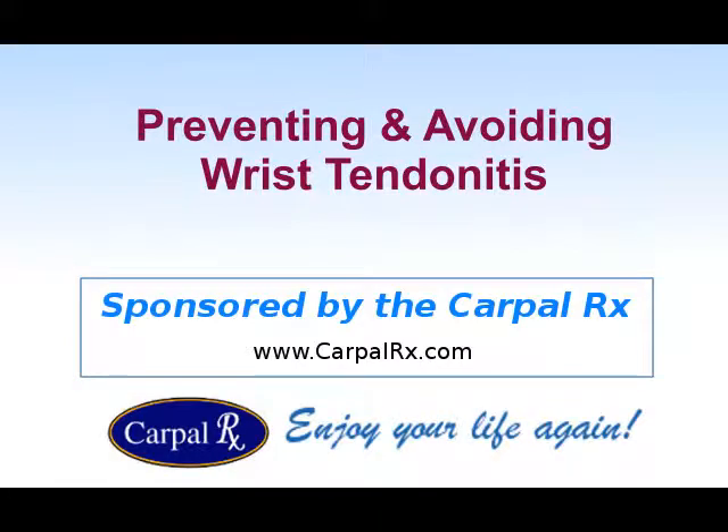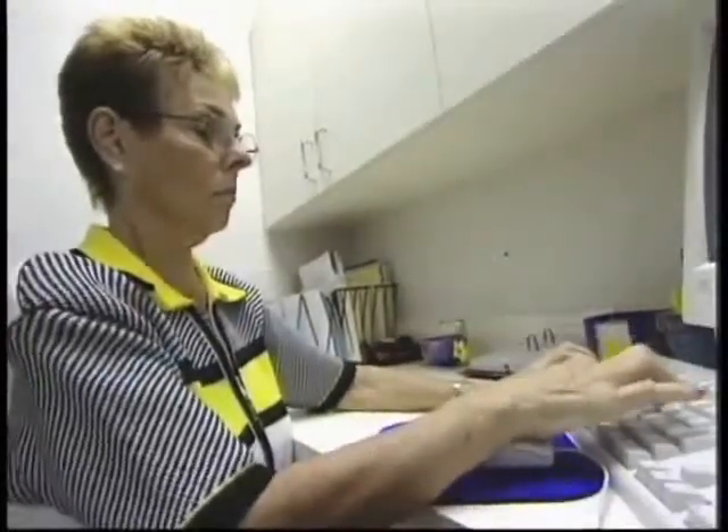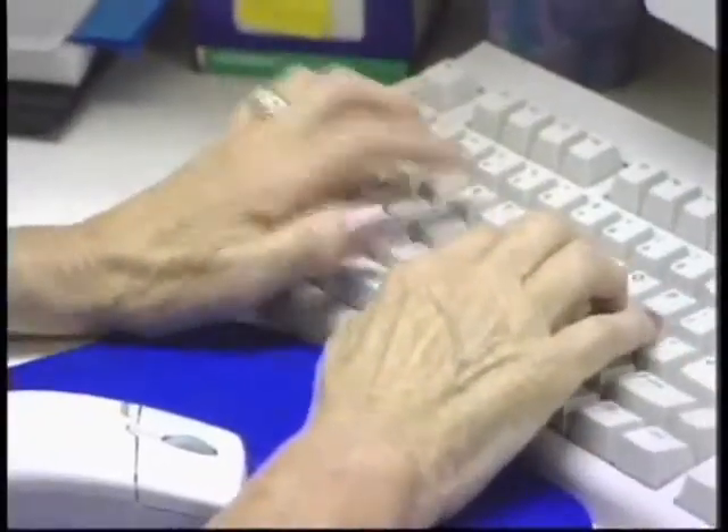Sponsored by the Carpal Rx. If you have wrist tendonitis, then you might have symptoms like hand pain, numbness, or tingling that might radiate up into your forearm when you're trying to work.